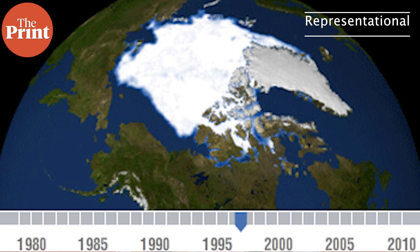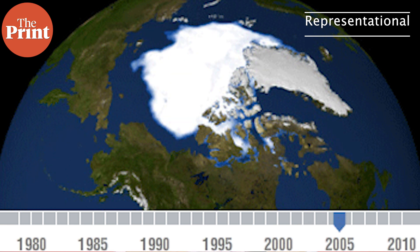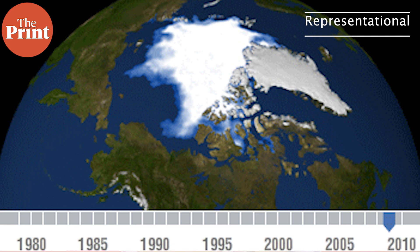The researchers say that these predictions of how the Earth might evolve may also help in the search for exoplanets that may have once hosted life.